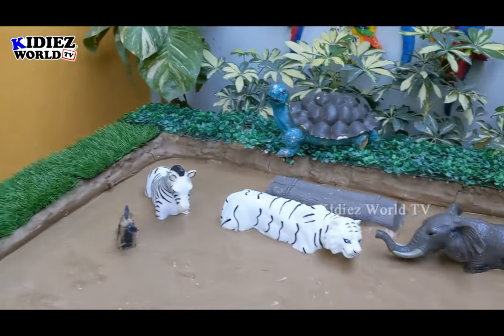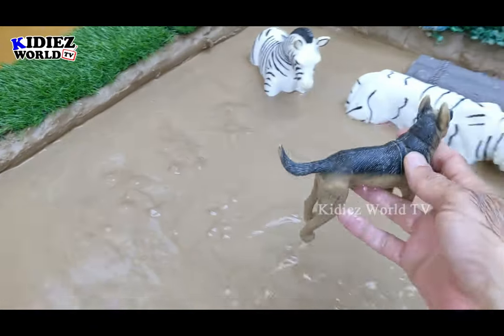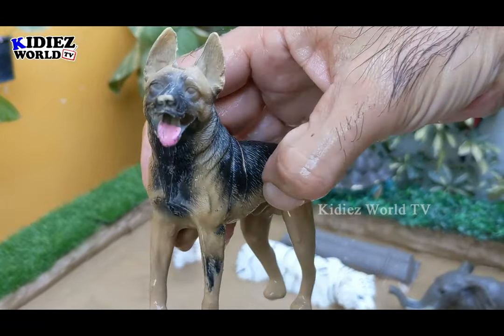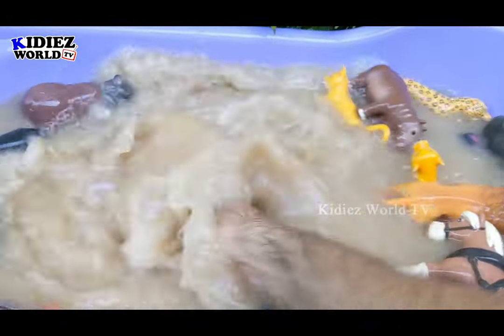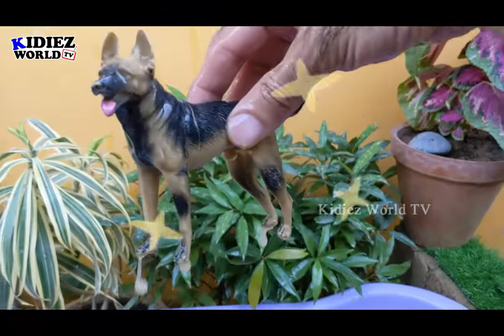The next one we have is a dog. Here we have the dog which is another omnivore animal. Let's clean this beautiful dog. Here we go — dog.